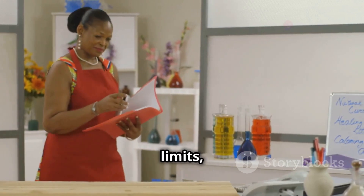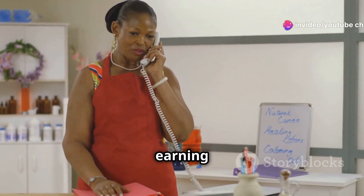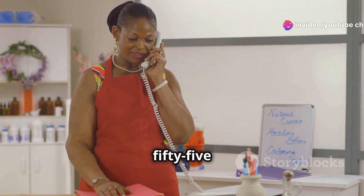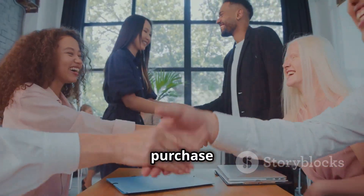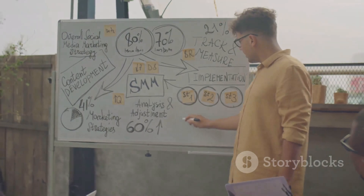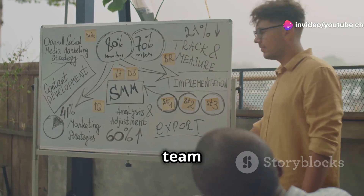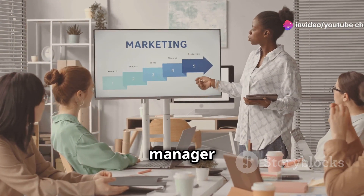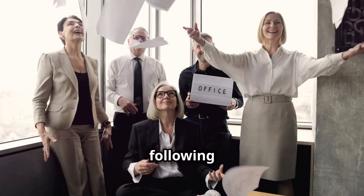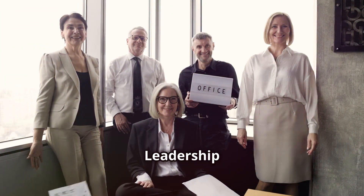Second, there are no purchase limits, which means you can run a retail business with the company's products, earning retail sales profit of 35 to 55%. Then, you register new team members who also purchase company products. Depending on the PV of the products purchased by your team members and your status — dealer, master, manager, or shop manager level — you get awarded the following types of bonuses: referral bonus, team bonus, and leadership bonus.